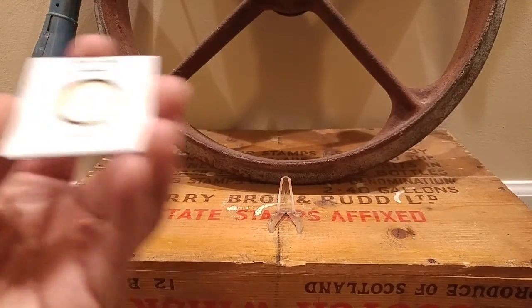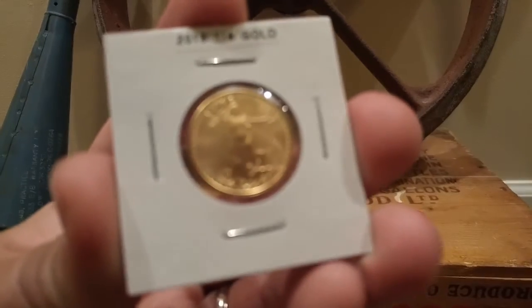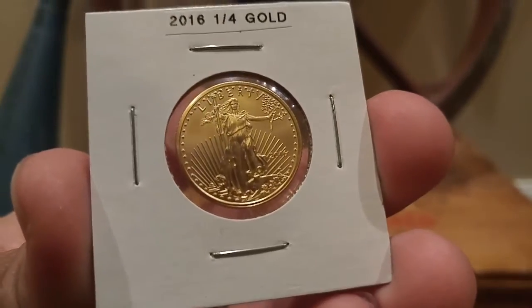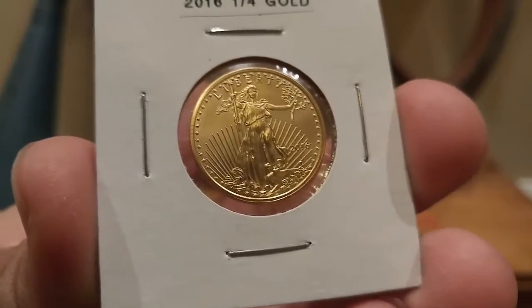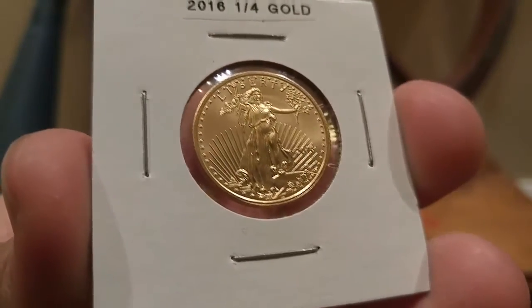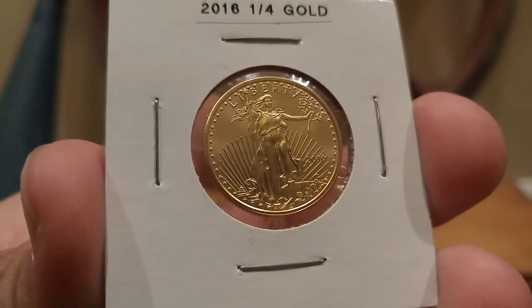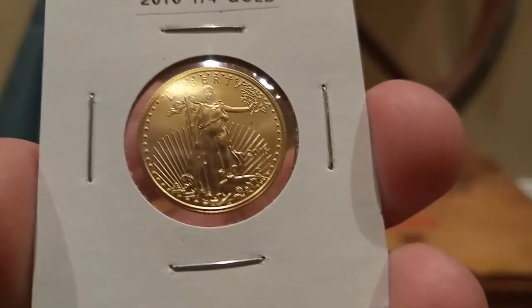We'll go ahead and start with this one. I picked up a 2016 quarter-ounce Eagle ten dollar gold piece — a beautiful little piece of gold. People always ask me how big a quarter ounce is compared to a full ounce, so I'll give you a comparison.